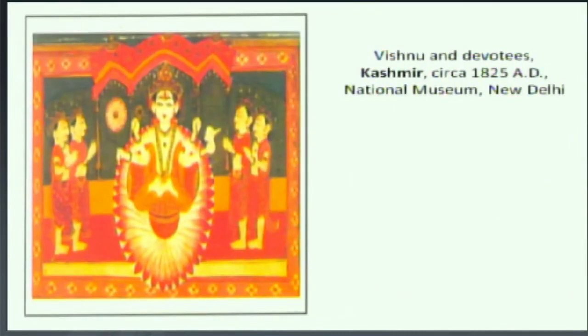Kashmir bhi hilly area mein hai — Himalaya ki foothills mein hai. Kashmir hamaari Bharat ki sabse upar portion mein hai, jahan Himalaya ka foothill hai. To yeh jo Kashmir art hai, woh bhi miniature art banane lage hain. Aur Kashmir miniature art bhi bahut hi khubsurat tarike se apna bright color ka yog karte hain. Ismein dekhiye, Vishnu and devotees ka jo picture unhone banaye hain — beech mein Vishnu ka picture banaye hain. Aur yeh jo color hai, dekhe — saare costume orange color mein banaye hain. Jo body banaye, dark yellow color ka banaye hain.